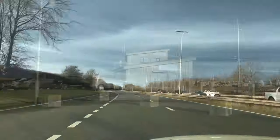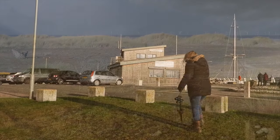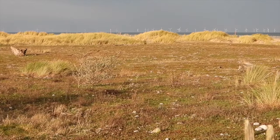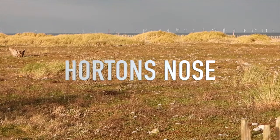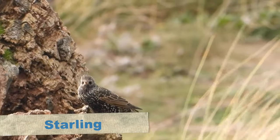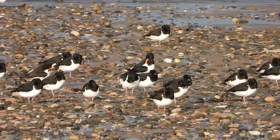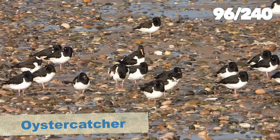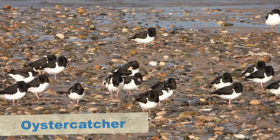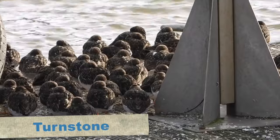We decided on one last hurrah, driving all the way to Rhyl on the North Wales coast. We arrived at Rhyl harbour at a spot called Horton's Nose, where the black redstart had been seen. We wandered along seeing only starlings and from the beach some oystercatchers, plus some turnstone roosting on a pontoon - but unfortunately no black redstart.